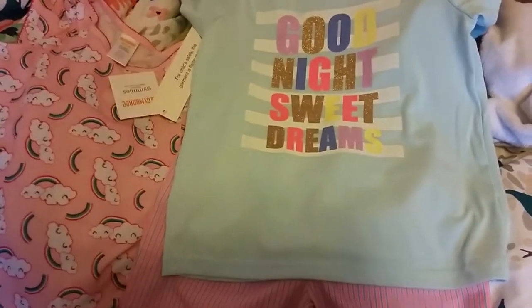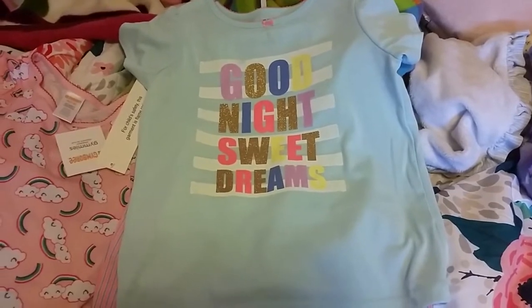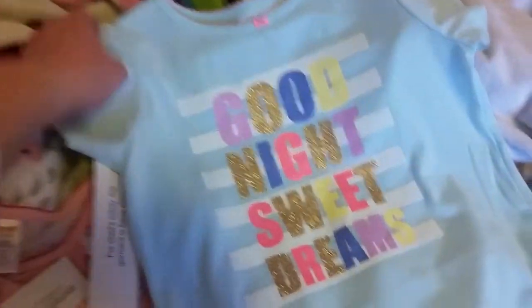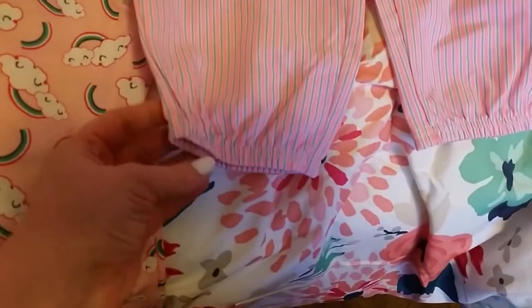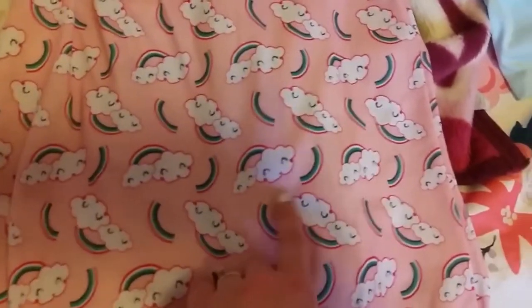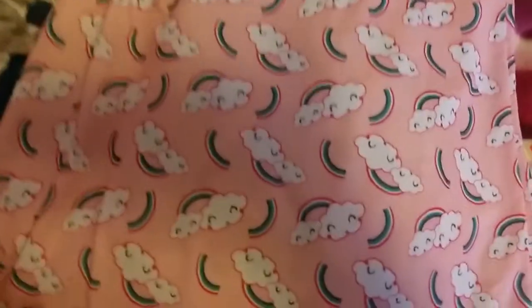I only got Hannah two things though. I really went because Danny is just outgrowing things. I ended up getting Hannah this pajama set because she needs some spring pajamas. It says 'Good Night Sweet Dreams,' super cute blue top and it comes with these adorable capri-style pajama pants. That was at Oshkosh, and then at Gymboree I found this adorable short sleeve nightgown with a little rainbow and cute little clouds — it totally looks like kawaii stuff.